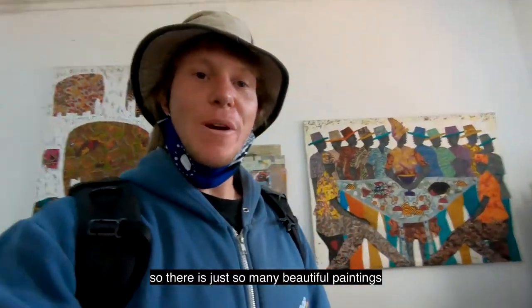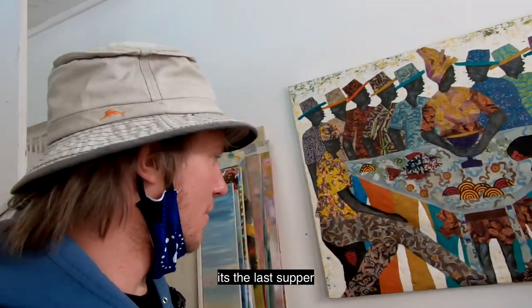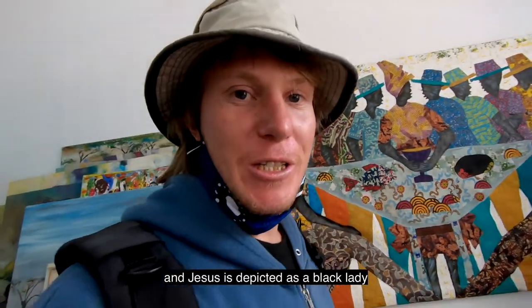There are just so many beautiful paintings. Check this masterpiece out — it's The Last Supper, and it's depicted as a black lady. Very cool.